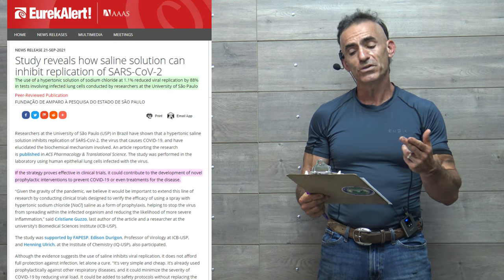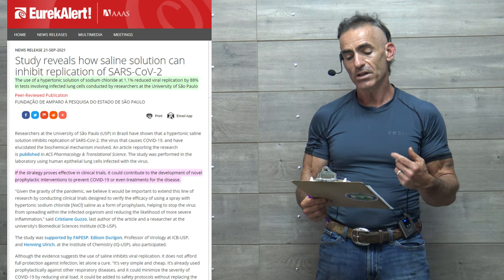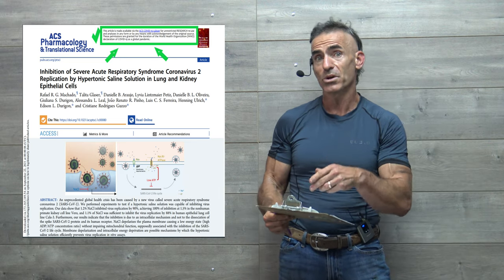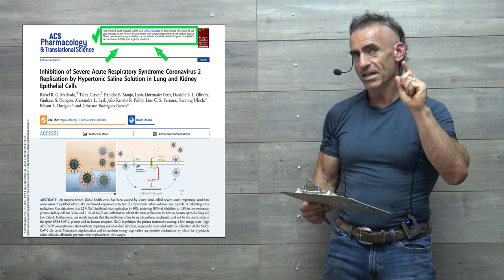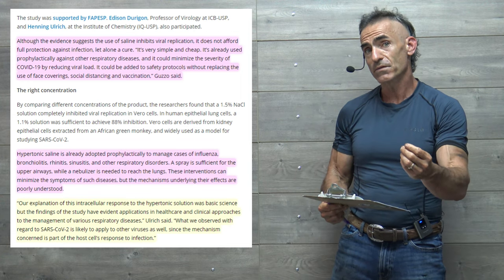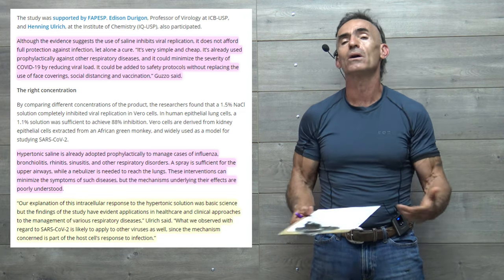If the strategy proves effective in clinical trials, it could contribute to the development of novel prophylactic interventions to prevent COVID-19 or even treatments for the disease. I'm reiterating specifically from the research itself, which has also been submitted to the World Health Organization. Now let's get into the public release of the study, and then we're going to go into the full technical study itself. I want to get as much information to you as possible.